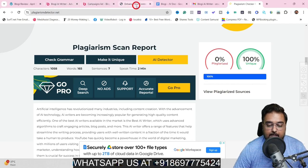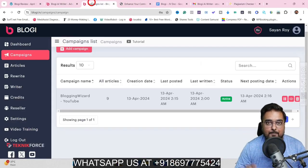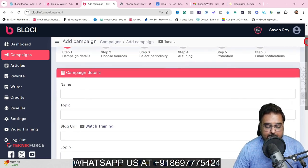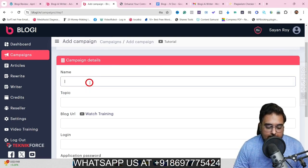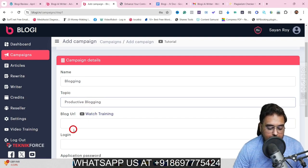Now it's time to show you how to build a campaign from scratch. We'll come over to Campaigns and click on Add Campaign. In here, we have a few things — we can name the campaign. I'm going to create a campaign on blogging, so let me quickly enter the name and the topic. I've given the name as 'blogging' and the topic as 'proactive blogging.' The next thing is the blog URL — this is going to be our website, that is the blog that we have set up.